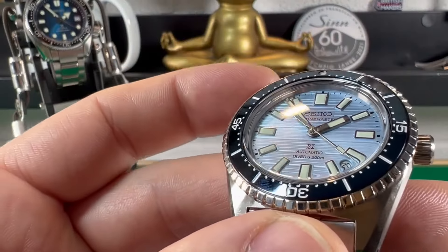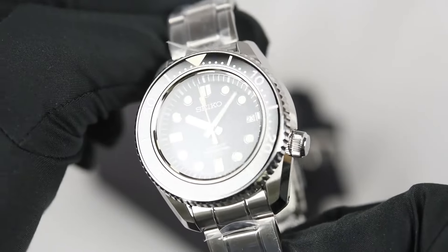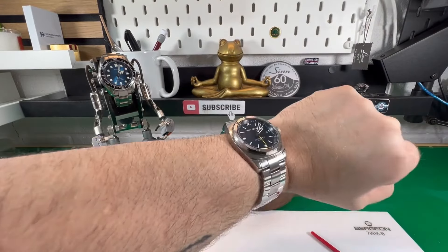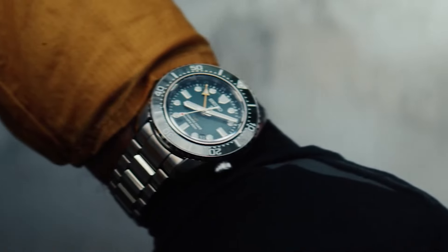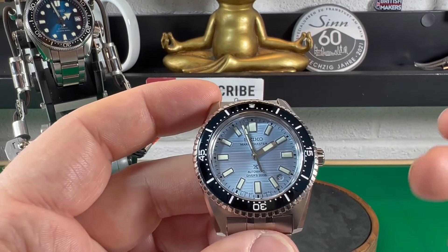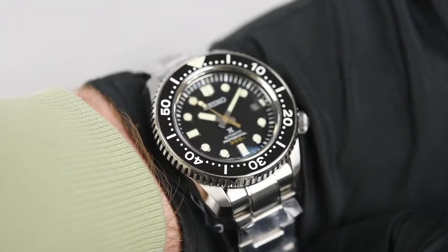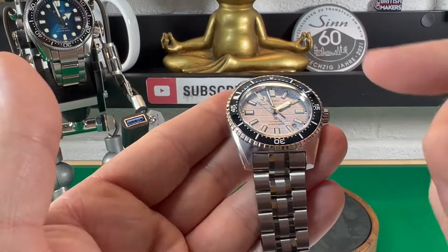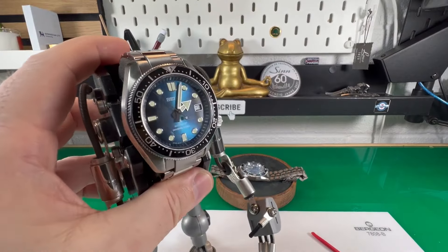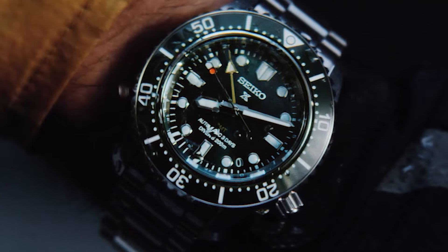Positioning Seiko as a leader in divers' timepieces. Representing the apex of Seiko's diving series, the Marine Master boasts a robust, high-performance movement designed exclusively for divers' watches. Inspired by Seiko's iconic 1965 62MAS, the collection unveils a limited-edition silver-white dial celebrating Seiko's 100th anniversary, alongside standard editions in light blue and black.